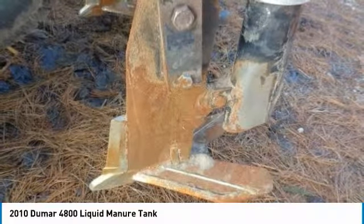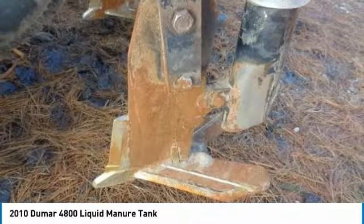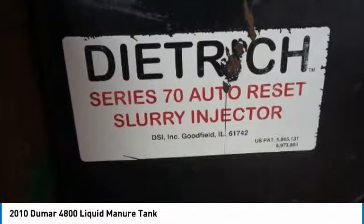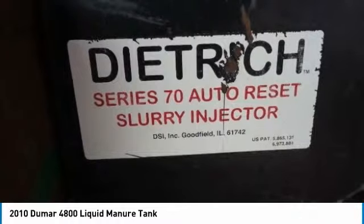Don't miss out on this amazing opportunity to gain industry success, because this 2010 Dumar 4800 is priced well below its true value. Call today for more information on how you can put this industrious 2010 Dumar 4800 Liquid Manure Tank to work for you.